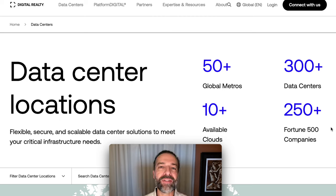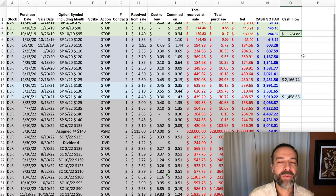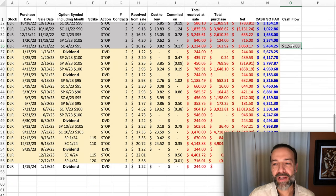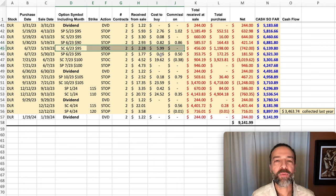First, we have Digital Realty, ticker symbol DLR. Here you see all the trades we've done in Digital Realty over the past couple of years. I've color-coded each year off to the right to see the cash flow we received for that year. We've pocketed a low of $284 the first year, then $2,100, $1,400, and in 2022 we pocketed $1,500. Last year in 2023, we pocketed over $3,400 in DLR.